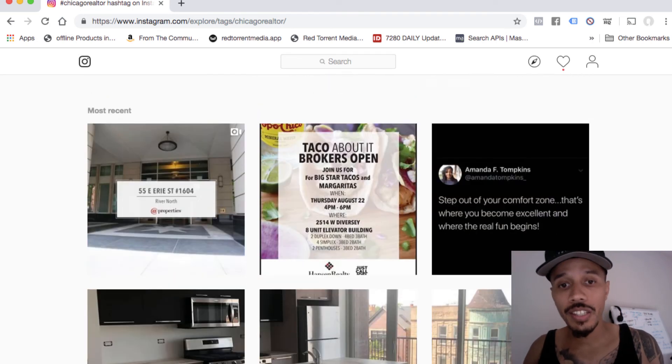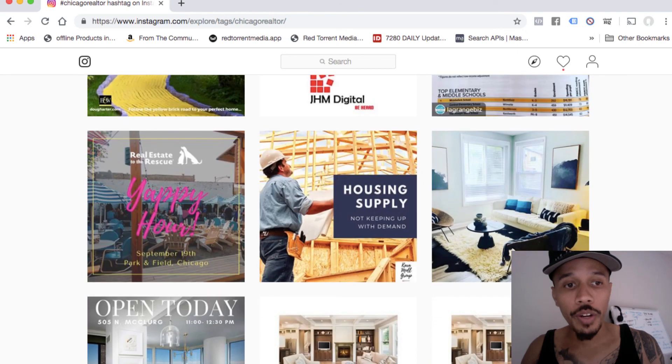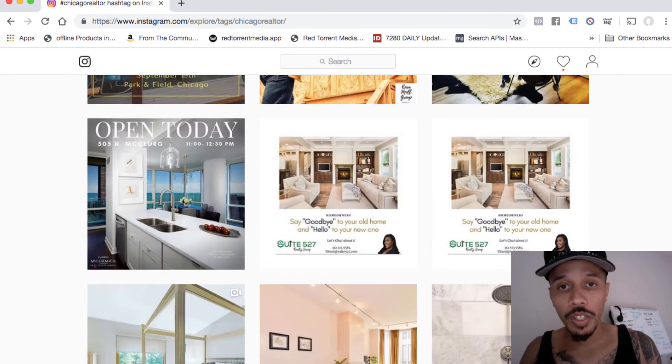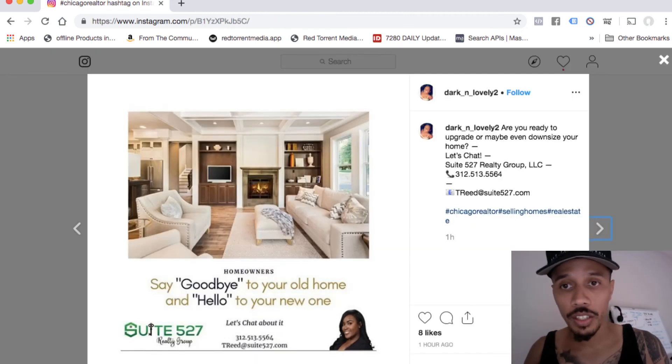We can't justify anything just from the feed, so we fully click on their profile and dig a little further. Let's look at this one — this is like a really cool apartment, this is more of a company. We're looking for more individuals. Like you see here, this is an individual's profile — she has a personal profile, she's a real estate agent.